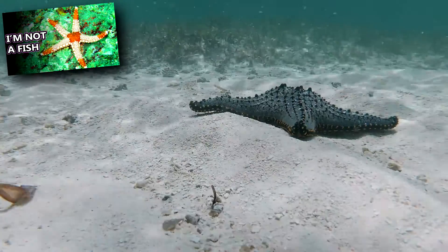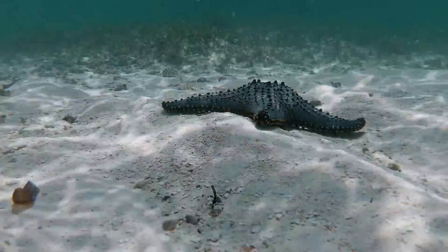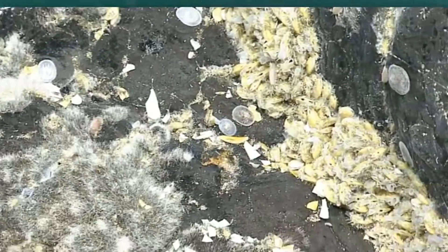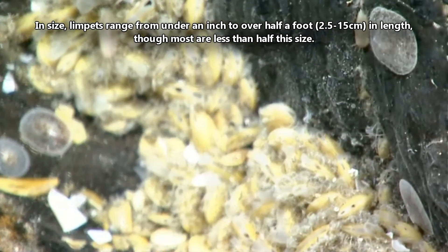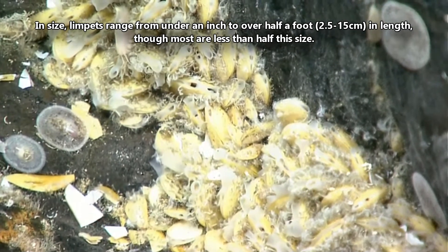Predators to limpets include fish, crabs, sea stars, shorebirds, small reptiles, mammals, and even humans. Limpets often blend in with their environment and can be difficult to spot. In size, they range from under an inch to over half a foot in length, though most are less than half this size.